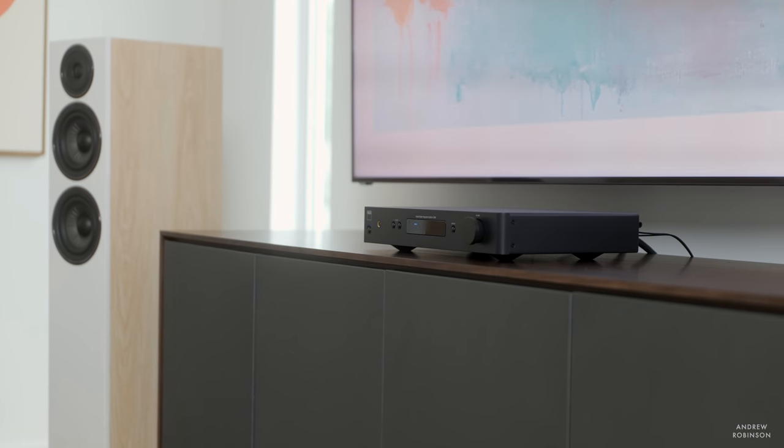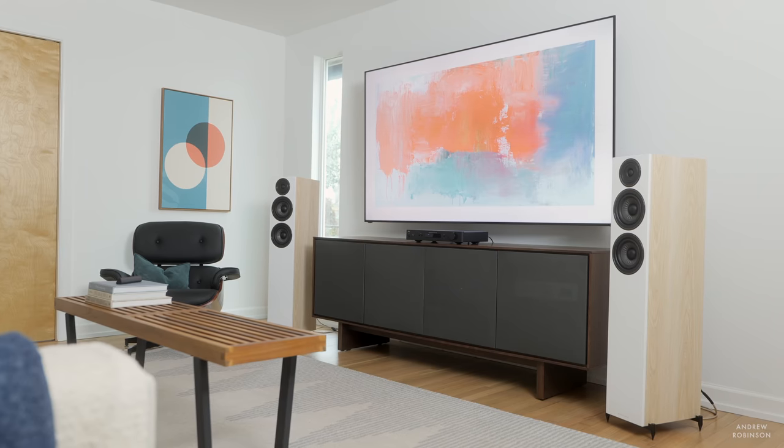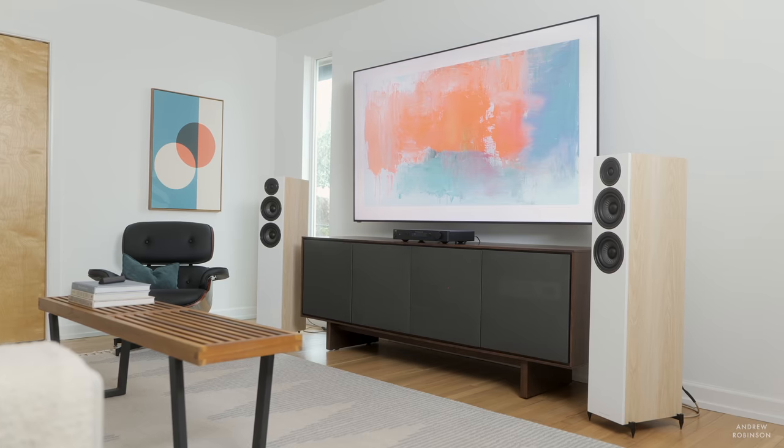The NAD C338 is just another great integrated amplifier from a brand known for making some pretty good integrated amplifiers. Unlike the NADs I cut my teeth on back in the day, this one has almost all of the connectivity one could want in today's digital music marketplace. I'm not sure if it's the perfect NAD integrated for me and my ever-changing needs as a reviewer — stepping up to the C368 might be a better fit — but I very much enjoyed my time with this one. It took no time at all to fall back in love with NAD's approach to sound, because this is an integrated amplifier that keeps your focus on what matters most: the music.